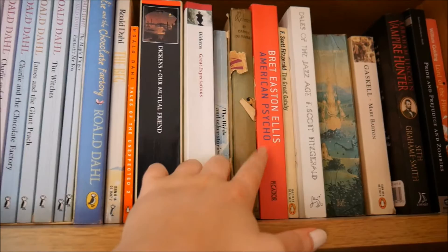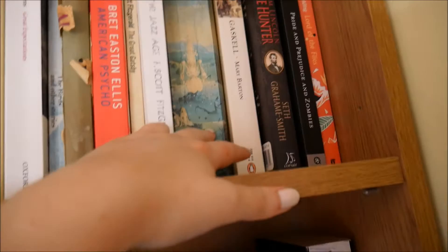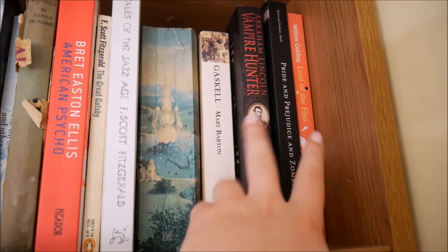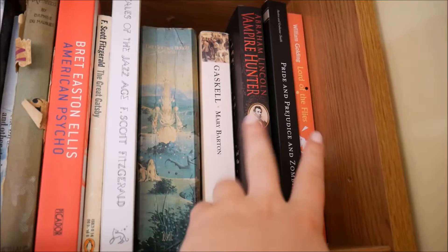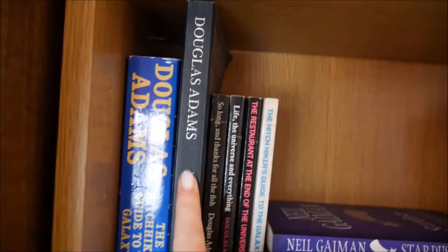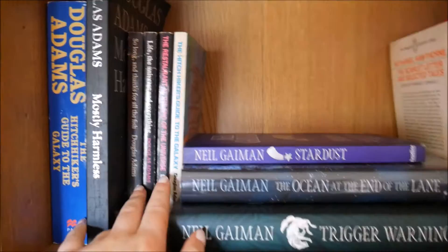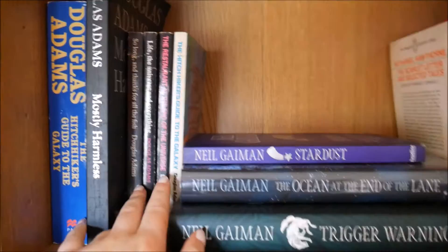Then I have some Charles Dickens, some Daphne du Maurier, American Psycho, and some F. Scott Fitzgerald stuff. The Golden Bough — I've never read it, it's just on my shelf. Some more Victorian-y stuff. I have two of the Seth Grahame-Smith books where he reimagined classics — the Abraham Lincoln one and Pride and Prejudice and Zombies, which I've read. The film of Pride and Prejudice and Zombies was terrible. Lord of the Flies. All of my Douglas Adams books, including the complete Hitchhiker's Guide edition and individual copies of most of the books. Then some Neil Gaiman — Trigger Warning, Ocean at the End of the Lane, and Stardust — though I have more Neil Gaiman downstairs on my mum's shelf.